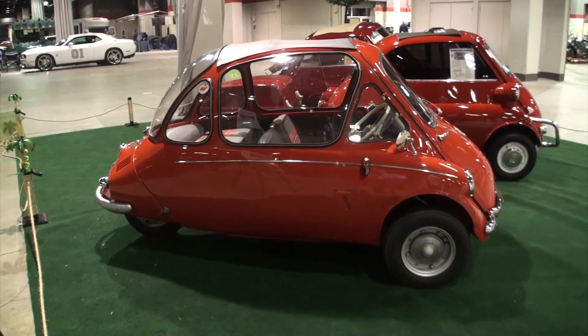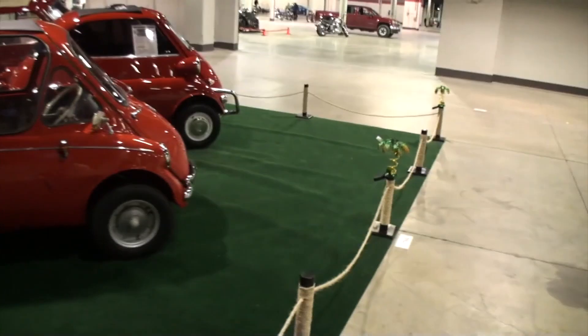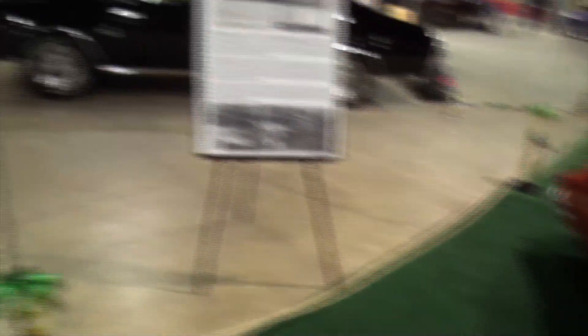Carlos, how long have you had this car? Roughly around two years. So what made you say, I think I need to get myself a micro car? I think they're very interesting. And especially for this one, the Trojan, there's not too many out there. It's a very rare car. Especially it's a right-hand drive. And I think they're cool — they're fun to drive.